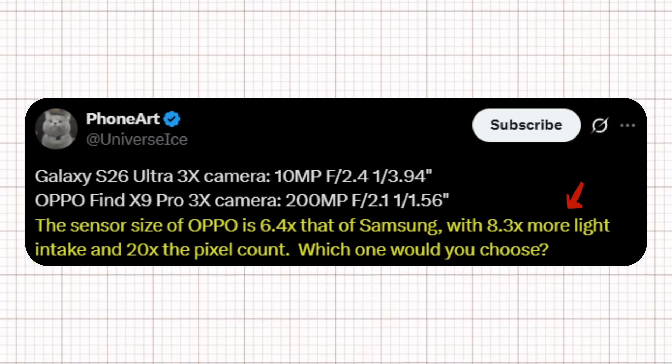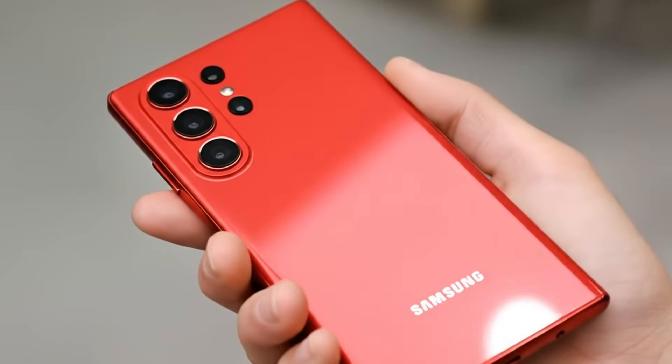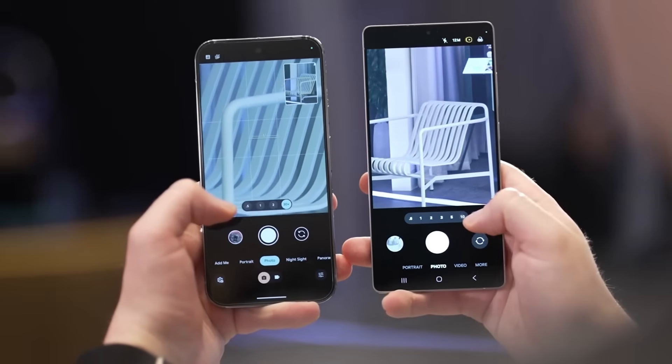In simple terms, Oppo's setup promises significantly more detail, better low-light performance, and overall superior image quality. Ice Universe then asked which one you'd choose, sparking conversation among users about whether Samsung is starting to fall behind in the camera race. But Samsung seems to think otherwise.